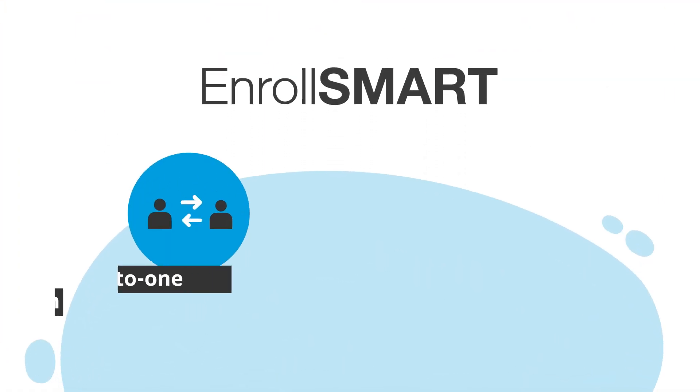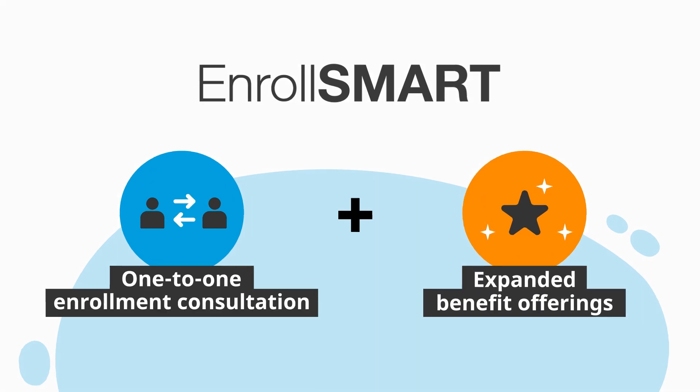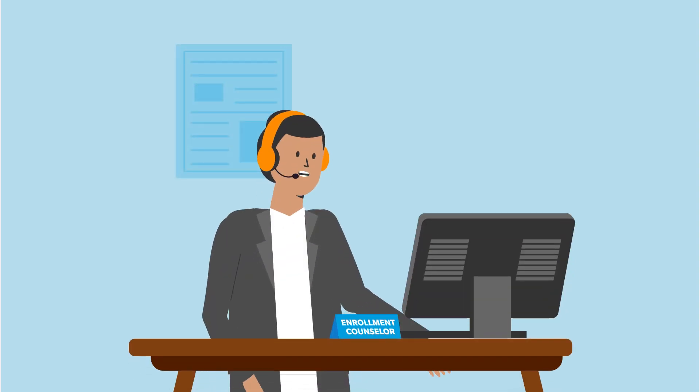That's why we created Enroll Smart, a solution that offers one-to-one enrollment consultations and expanded benefit offerings. Say goodbye to group enrollment meetings forever.